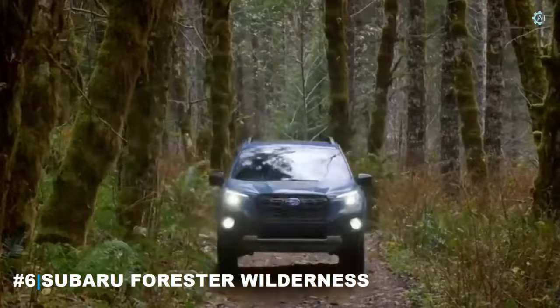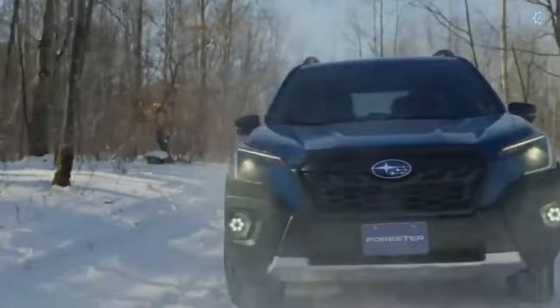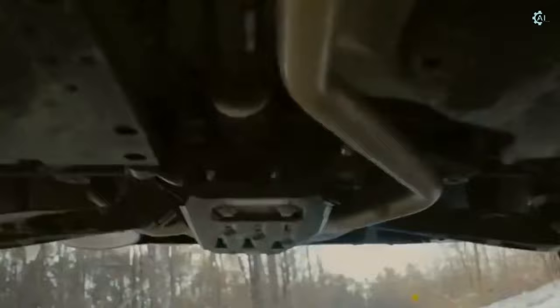Number 6: the 2022 Subaru Forester Wilderness. Said to be one of the most underrated SUVs on the market, Subaru took the safe and reliable Forester and gave it an exterior styling overhaul with added body cladding. The 2022 Forester Wilderness features independent suspension, longer dampers, all-terrain tires, and taller springs. With a price starting at $33,000, the Wilderness comes standard with Subaru's trademark all-wheel drive system and a potent 2.4-liter turbo motor, making it the most ruggedly capable Forester ever built.